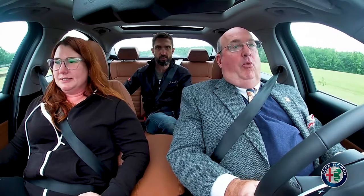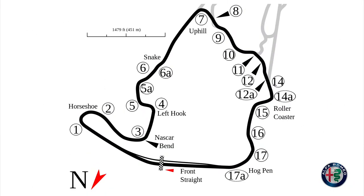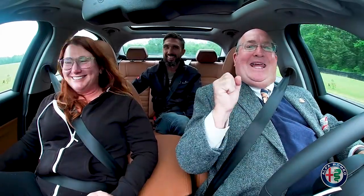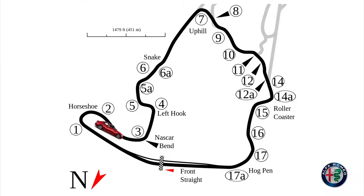So this is turn one. The older name was the horseshoe, basically, because it was just a big 180-degree corner. You know when you hit the corners right because it feels right. So this is turn two, or the kink, entering turn three, NASCAR Bend.